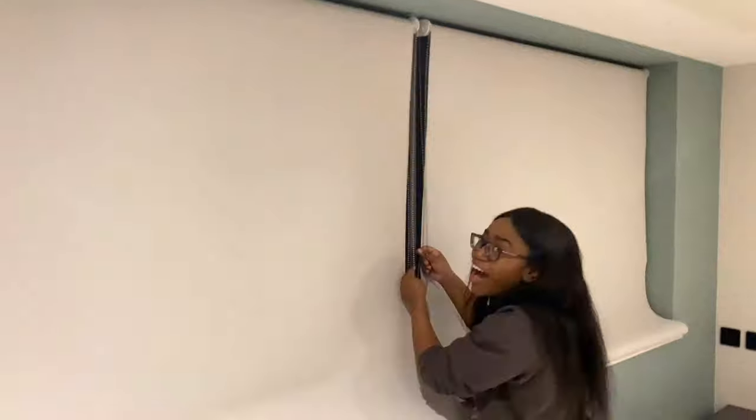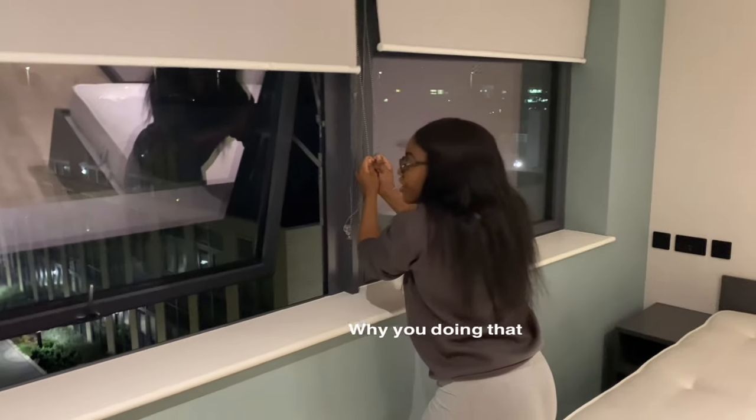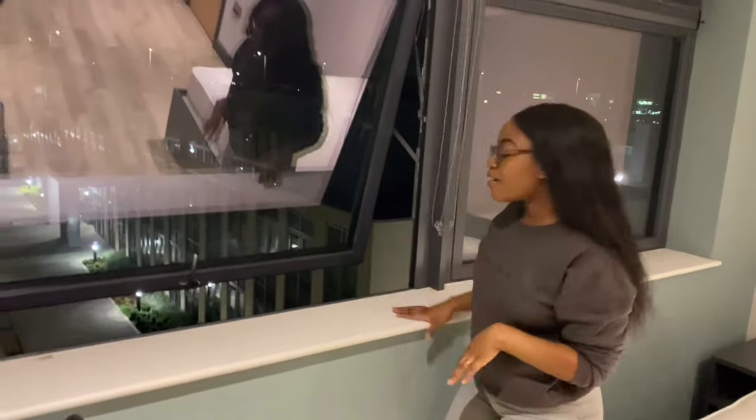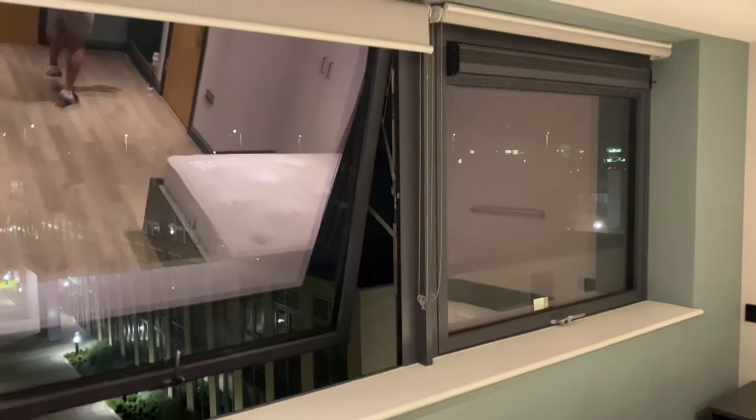Now my absolute favorite part — I keep saying favorite part, but this really is my favorite. Let me turn off the lights and show you guys. I just think it is the cutest thing ever, it's so beautiful — penthouse views! It's so pretty.